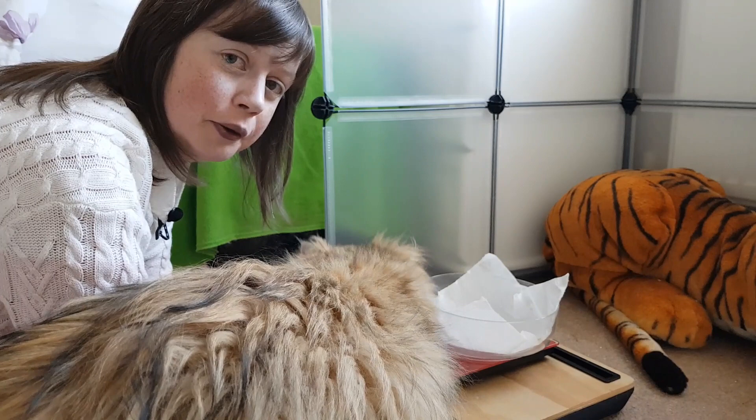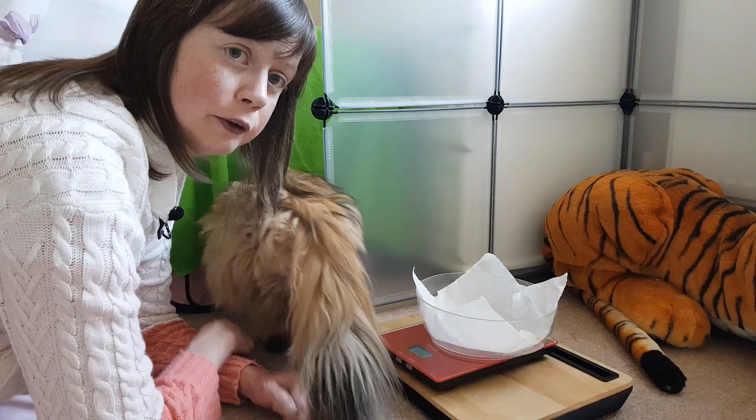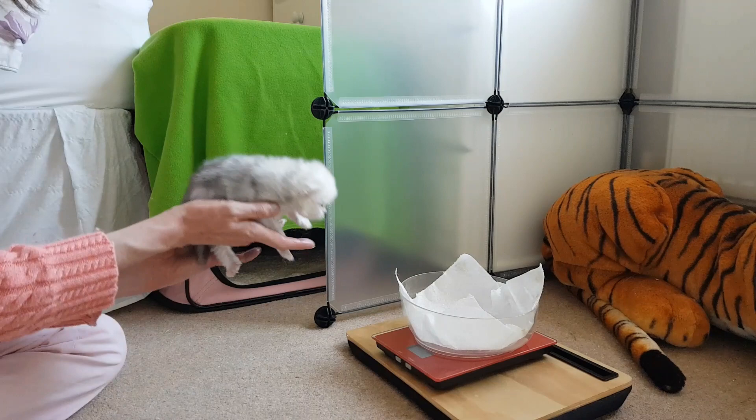The kittens are two weeks old today, so it's now time to weigh them and give them a good look over — see how they're doing and how they're progressing at this stage. Things start to change quite rapidly now because their eyes are open; they'll start trying to move around more, they'll get stronger, and soon they will be coming out of this pen and exploring the room. We'll see how much they've gained this week.